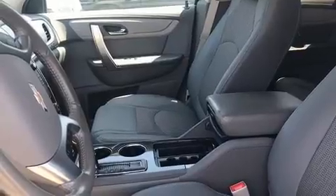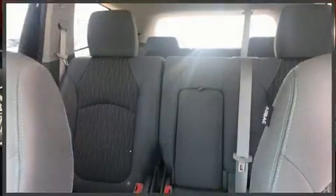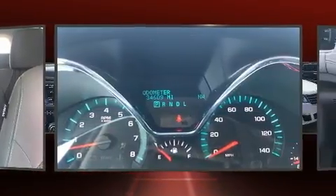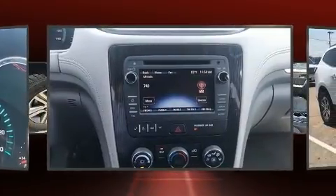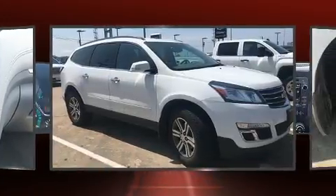Top features include front fog lights, one-touch window functionality, a trip computer, heated door mirrors, remote keyless entry, and air conditioning. Premium sound drives six speakers, providing you and your passengers a sensational audio experience.